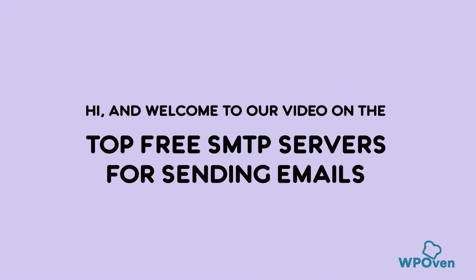Hi, and welcome to our video on the top free SMTP servers for sending emails in 2023. If you're looking to send emails without breaking the bank, you're in the right place.